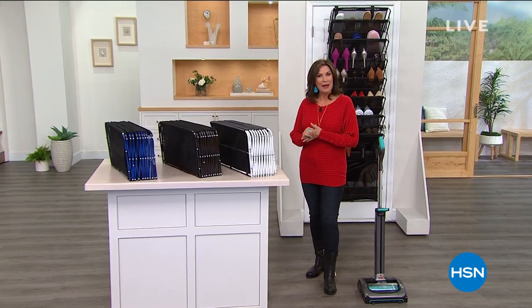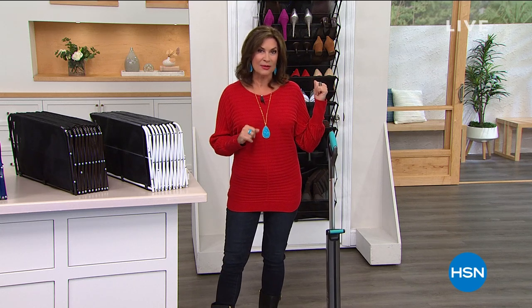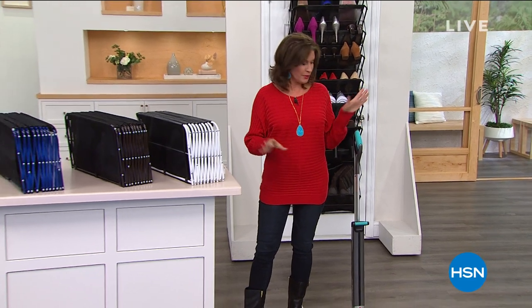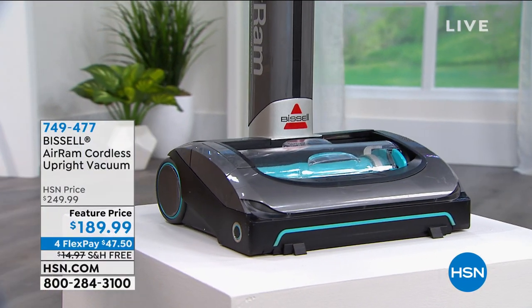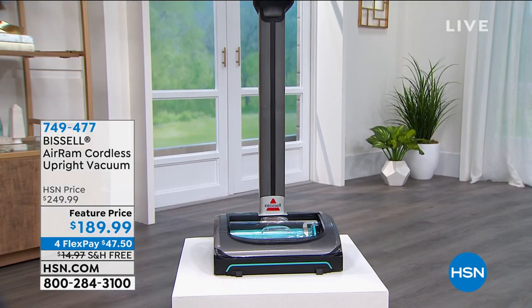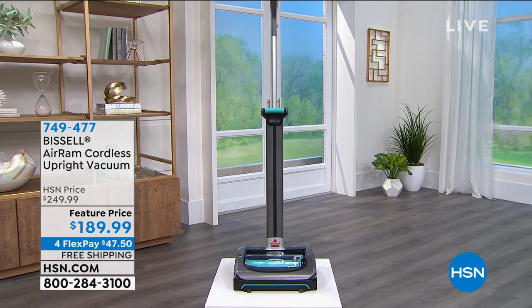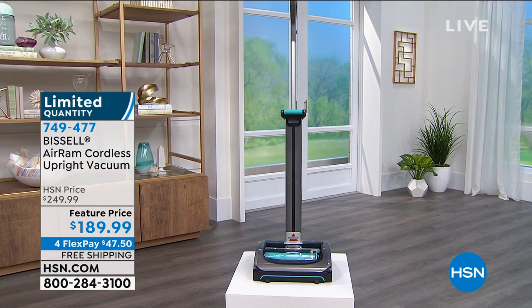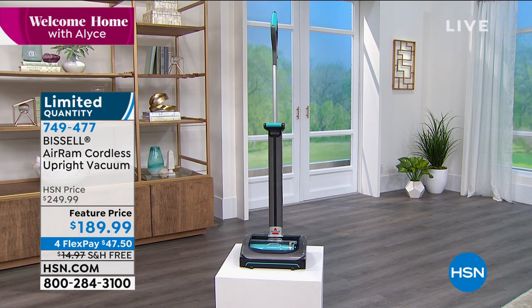Welcome to Welcome Home. I'm Alice Caron. Great to have you shopping with me this morning. In this hour, we're going to help you get organized. We've got some great things from Origami, and you're going to get your shoes up off the floor. But you're also going to see one of our best sellers of the entire year - the Bissell Air Ram. You've got to see this in action to understand why it's been a top seller. It cleans big messes effortlessly and it's completely cordless. You get the power, cut the cord, and we've feature-priced it - you're saving $60 today, with free shipping.